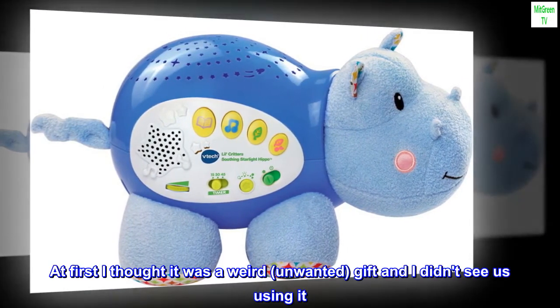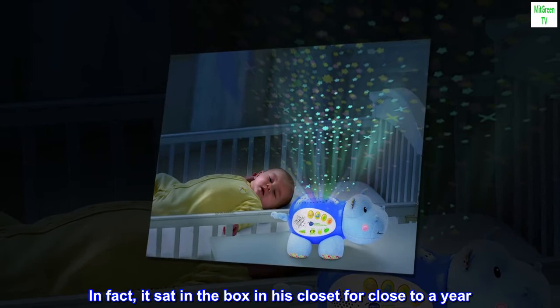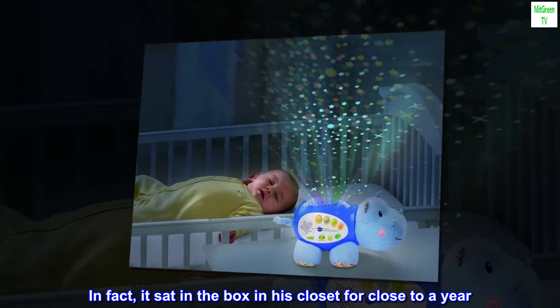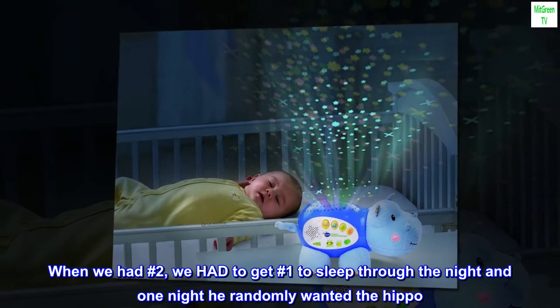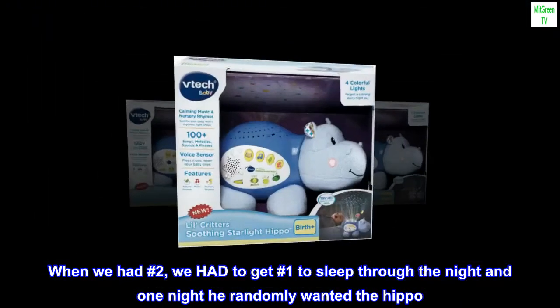At first I thought it was a weird, unwanted gift and I didn't see us using it. In fact, it sat in the box in his closet for close to a year. When we had number two, we had to get number one to sleep through the night, and one night he randomly wanted the hippo.